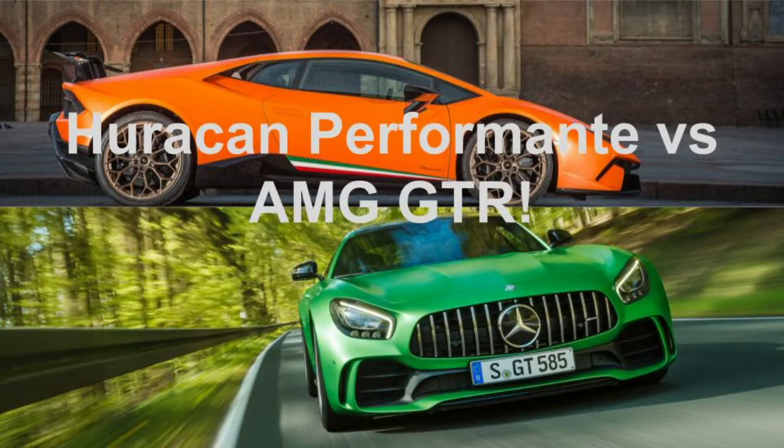What's going on everybody? Today we're going to be doing another car versus car video. Today's contenders are the Lamborghini Huracán Performante versus the Mercedes-Benz AMG GT R. Before we start, I know these two cars aren't necessarily meant to go head to head, but I thought it'd be fun to take a look at each car respectively and see how they would fare against one another.